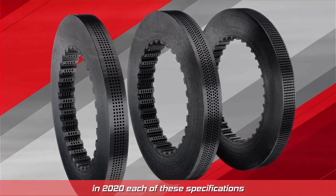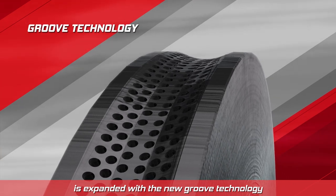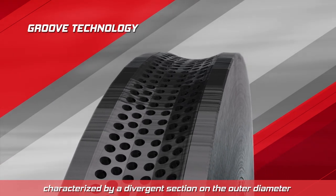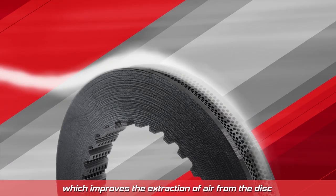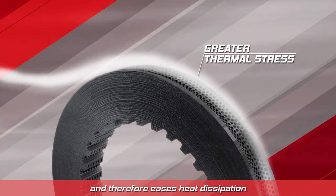In 2020, each of these specifications is expanded with the new groove technology, characterized by a divergent section on the outer diameter which improves the extraction of air from the disc and therefore eases heat dissipation.